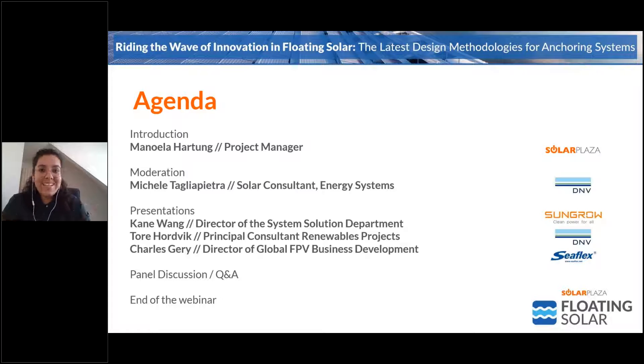I'm here today with quite the experts in the field. We are going to have Michele Taglia-Pietra from DNV, who will be moderating the session. We'll start with Cain Wang from SunGrow presenting case studies in Asia, followed by Tore Wardbeck from DNV, and we'll close with Charles Gary from CFLEX. After that, Michele will conduct the Q&A discussion where you can send your questions.